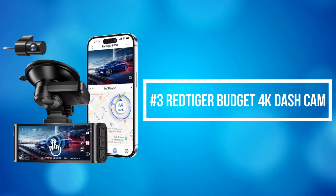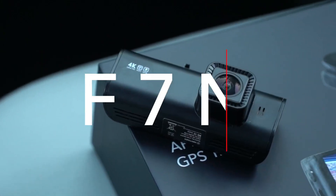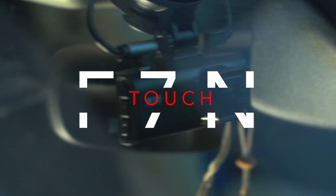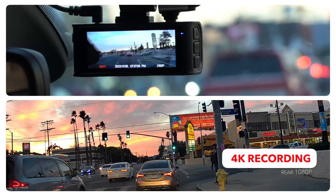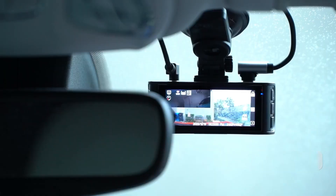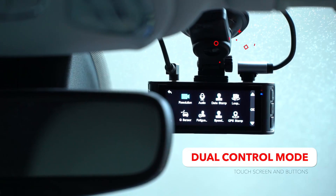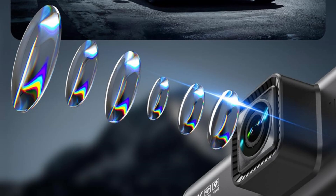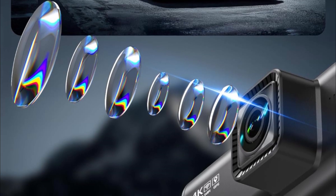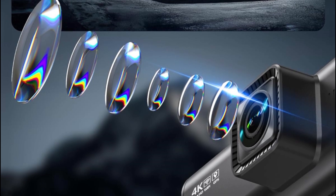At number 3 on our list is the Red Tiger Budget 4K Dash Cam. The Red Tiger 4K Dash Cam captures your drive journey in stunning 4K UHD resolution with a 170-degree wide-angle view for the front dash cam, and 1080p FHD resolution with a 140-degree wide-angle for the rear car camera. With WDR and HDR technology, the enhanced Super Night Vision ensures better visibility even in low-light situations, providing you with reliable recordings day and night.